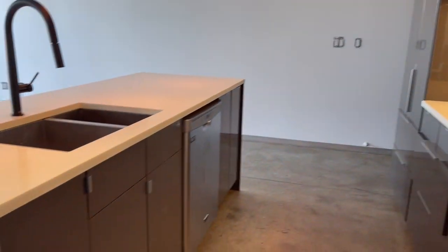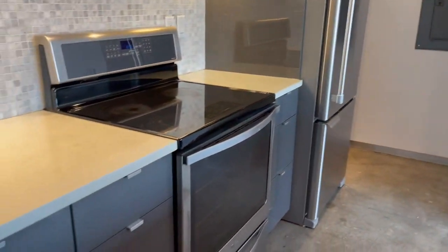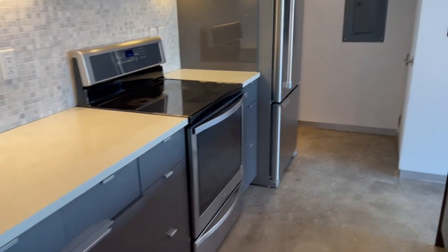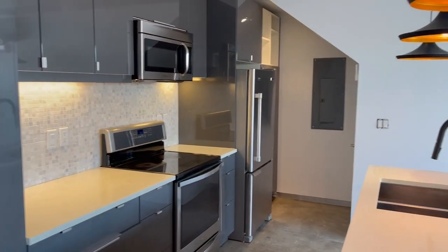Got all stainless steel appliances — Maytag, Frigidaire. Nice deep stainless steel sink. That's a nice cooktop with convection on top and heat induction.